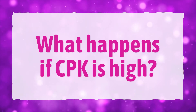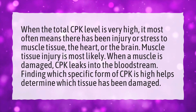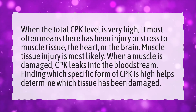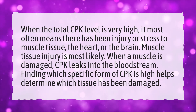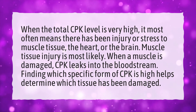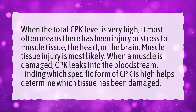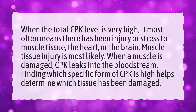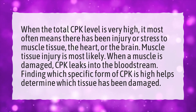What happens if CPK is high? When the total CPK level is very high, it most often means there has been injury or stress to muscle tissue, the heart, or the brain. Muscle tissue injury is most likely. When a muscle is damaged, CPK leaks into the bloodstream. Finding which specific form of CPK is high helps determine which tissue has been damaged.